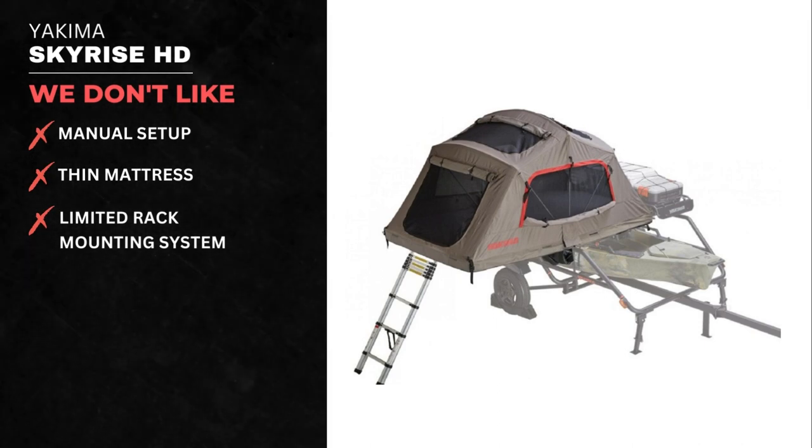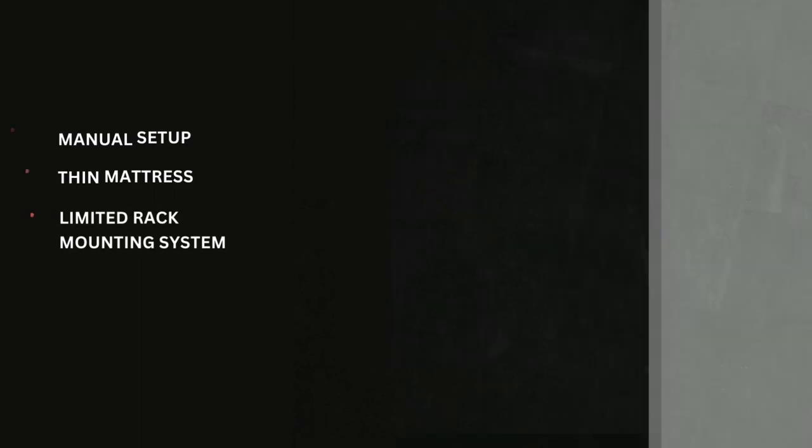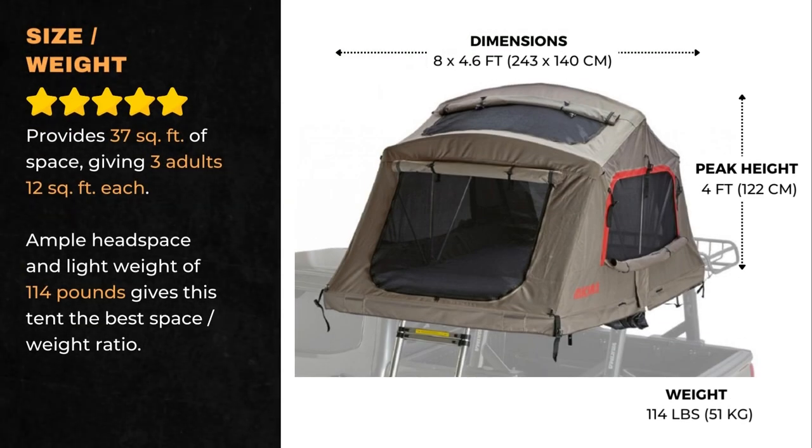We don't like the manual setup, thin mattress, and limited rack mounting system. The SkyRise HD provides 37 square feet of space, giving three adults 12 square feet each. Ample headspace and a light weight of 114 pounds gives this tent the best space-to-weight ratio.